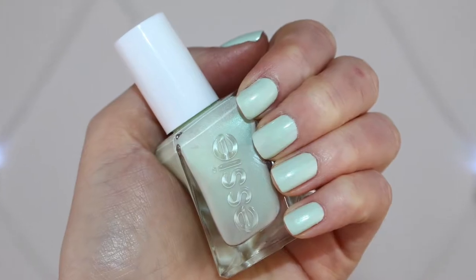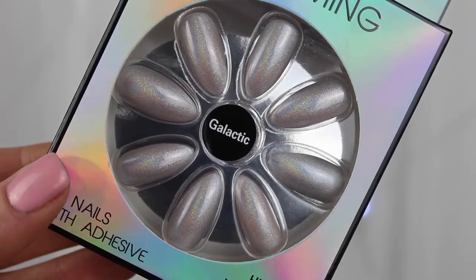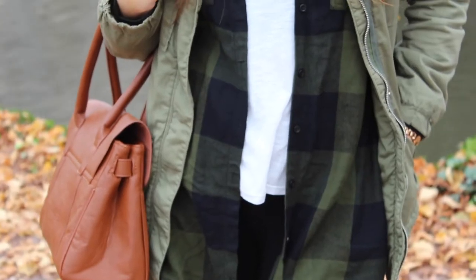Nail top 10s and seasonal trend reports. Today I'm going to be doing another one of my top 10 nail polish picks, but this time we're going to be talking about the 10 shades trending for spring and summer.